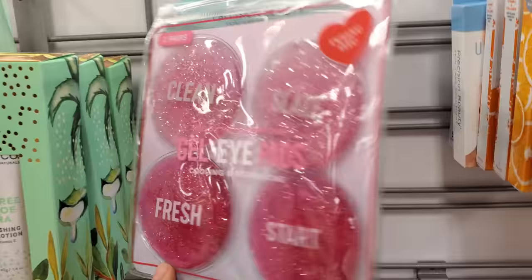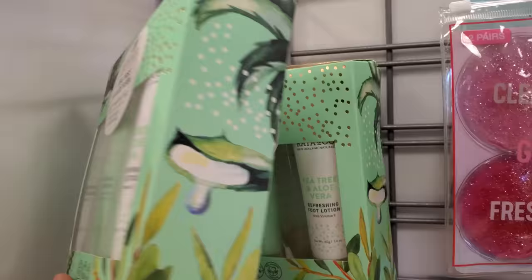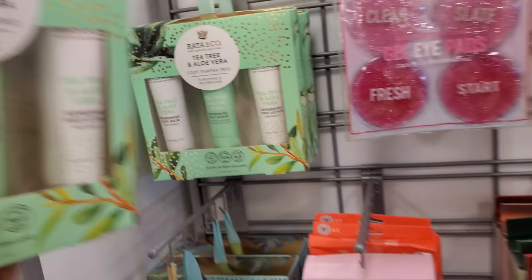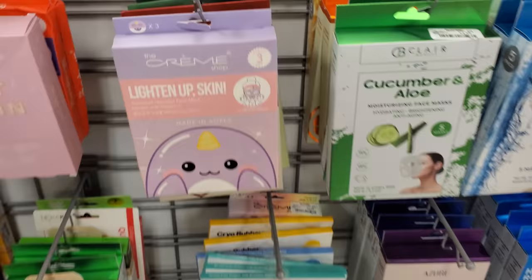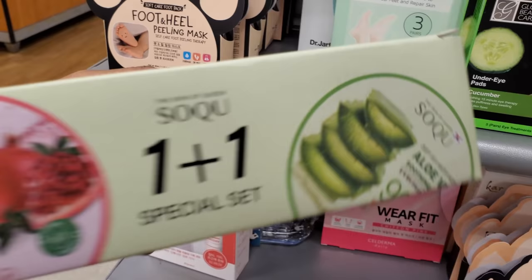You get two pair — tea tree and aloe for your feet. Get your man, get somebody to pamper your feet — $5.99 and it does feel so, so good, trust me. Can you believe you get two for $7? We have deep sea water, aloe, and pomegranate.